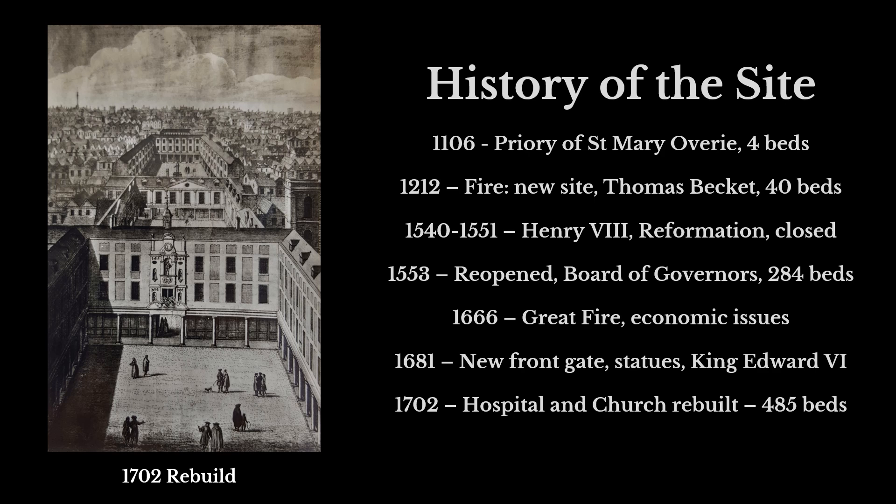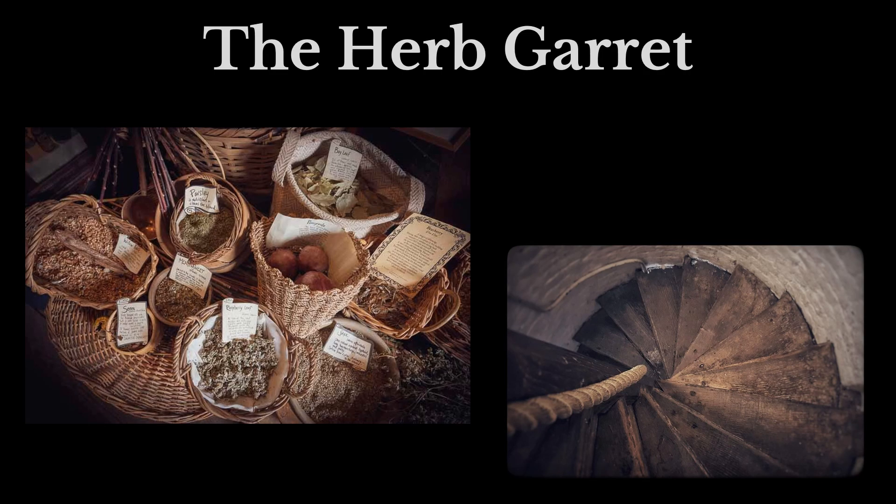Initially the attic of that space was used for storage, however very quickly it became used by the apothecaries to dry herbs and to prepare and store medicines.